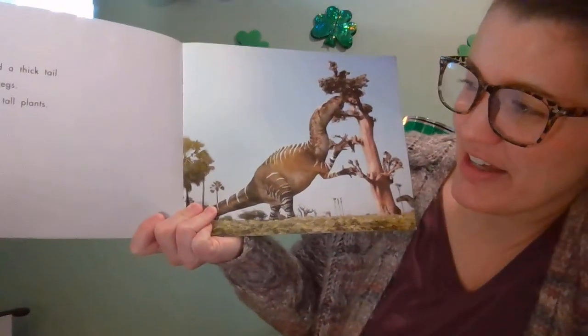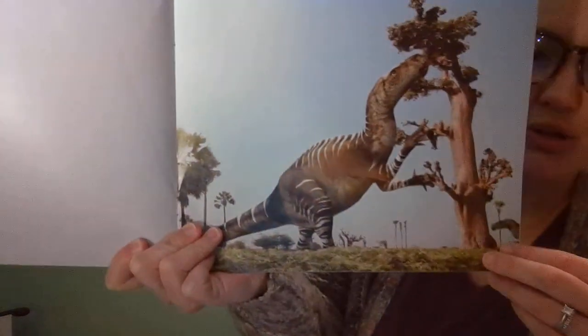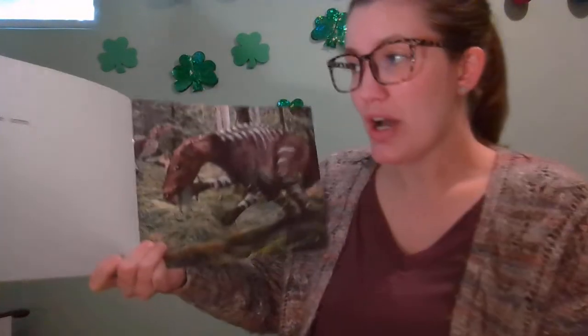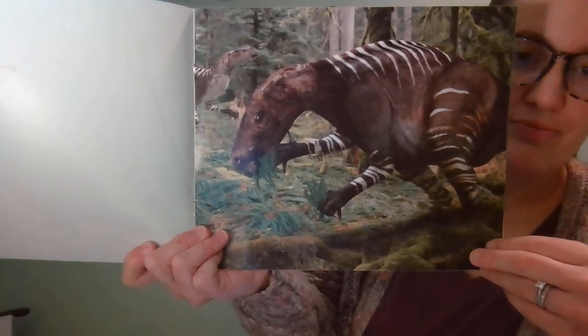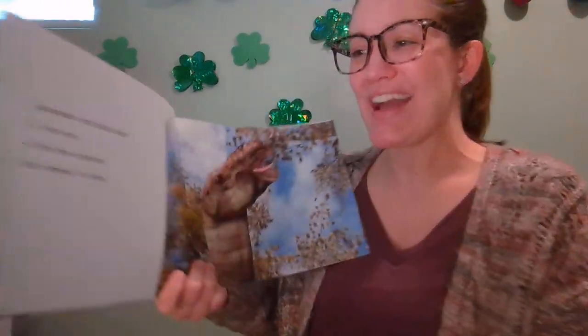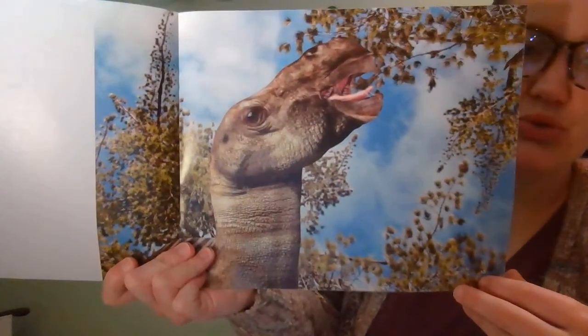Iguanodon had a thick tail and two long legs. It could reach tall plants. Iguanodon had two arms. It gathered ferns and pine needles with its fingers. Iguanodon had back teeth.